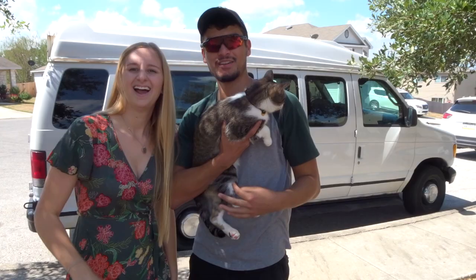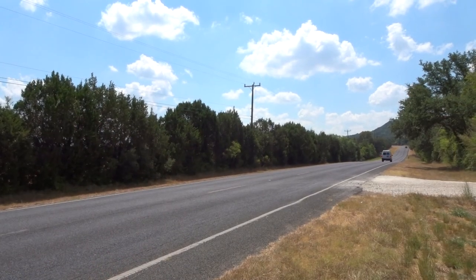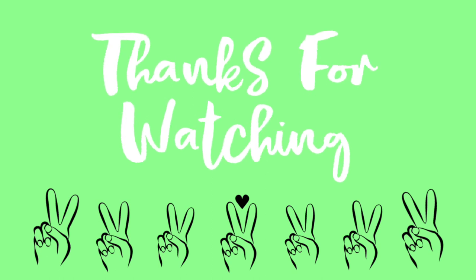Alright, that's going to be all for today's video. Please comment down below if you would like me to make more videos about this because I would love to. Thank you guys so much for watching — have a great rest of your day, bye-bye!